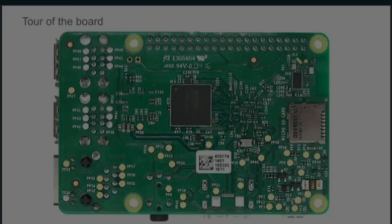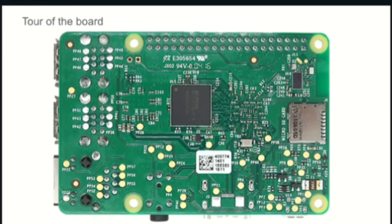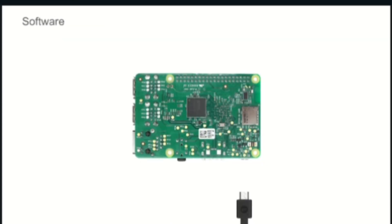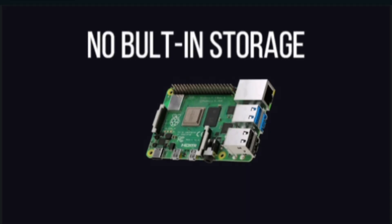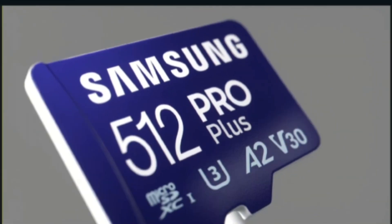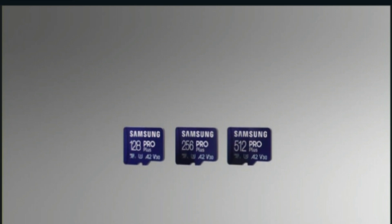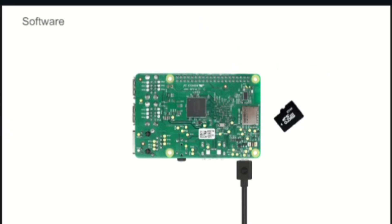Now let's learn about the rear side of the Raspberry Pi board. On the other side of the board is a micro SD socket for the memory card. Micro SD cards are used as a primary storage media for the Raspberry Pi. The Raspberry Pi does not have any built-in storage, so you need a micro SD card to store the operating system, applications, and user data.